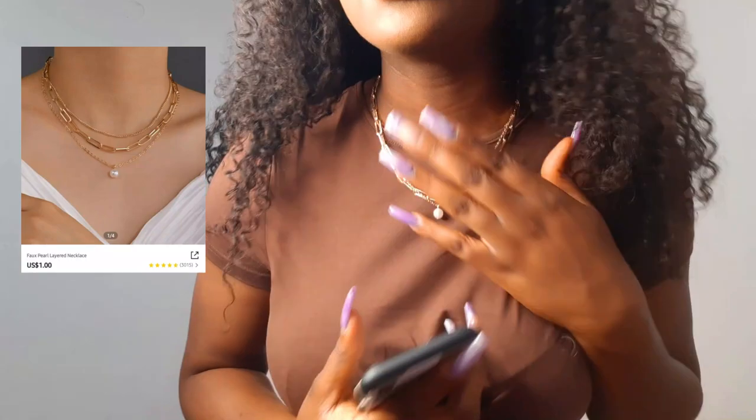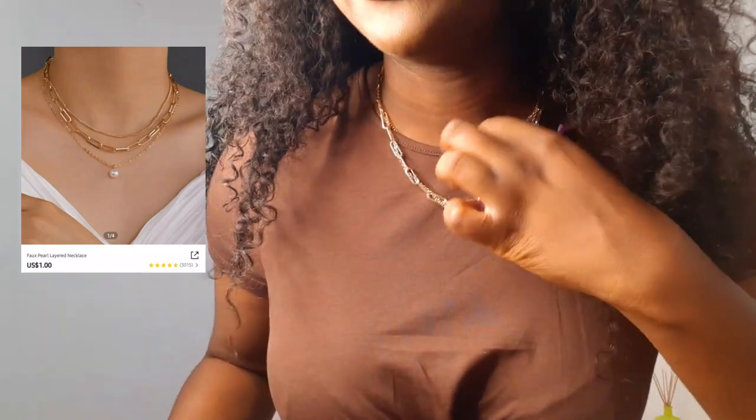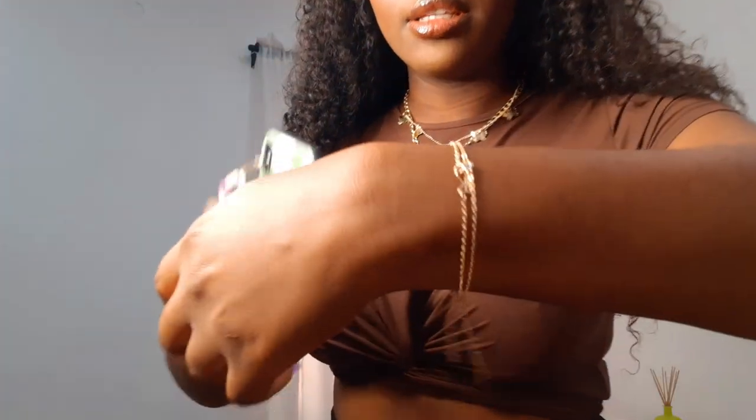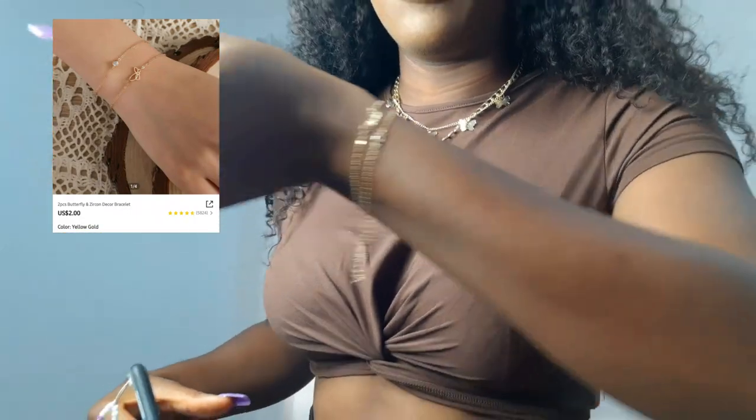I'm going to start with accessories — I got them really cheap, which makes me question the quality, but I'll try them out. The first piece is a three-piece full pearl layered necklace and I got it for one dollar — it actually looks a lot better than I thought it would. Next is this two-piece butterfly bracelet; it works individually so I clipped them on separately.